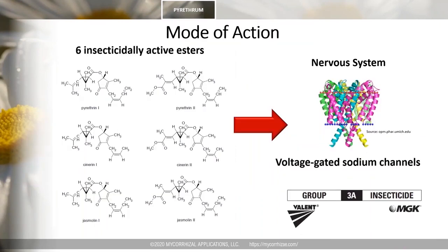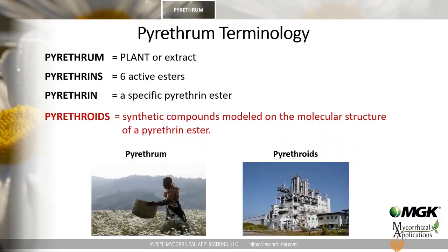The pyrethrum plant produces six biologically active, closely related compounds called pyrethrin esters. All six esters collectively act on the nervous system. Within the nervous system, pyrethrins act on voltage-gated sodium channels, which are large protein complexes embedded in the membrane of neurons. Pyrethrins interfere with the normal operation of sodium channels, compromising signal integration and propagation and leading to the death of the insect.